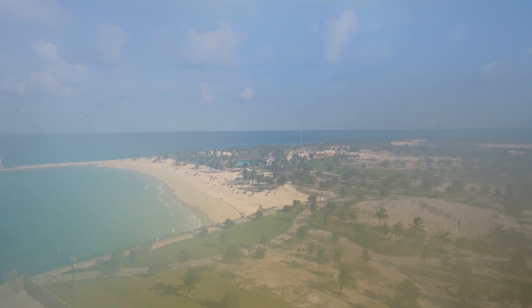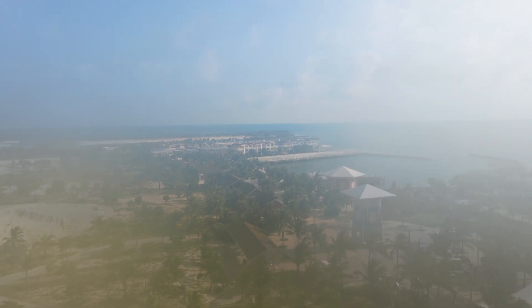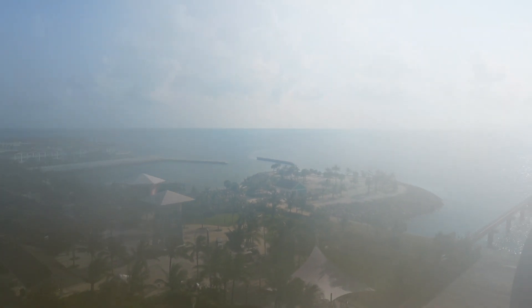I didn't realize, but my lens is getting so steamy because it's so humid right now. It looks like it's already getting steamed up again.